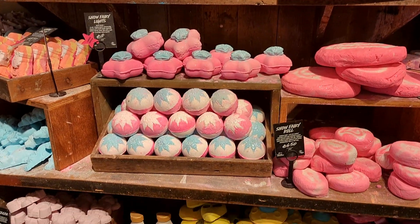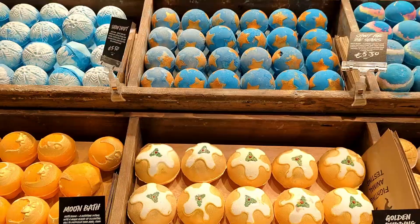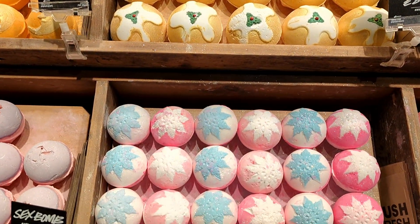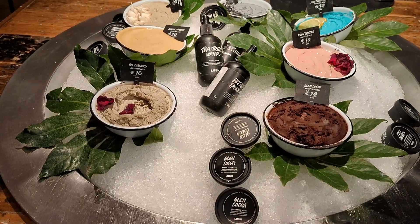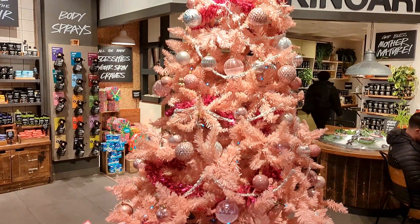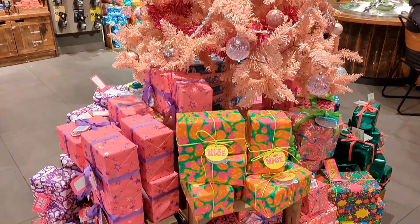This store is called the Lush Store. It is a skincare and body care shop, and people claim that all of these ingredients are organic, natural, and pure. Look — these are all face masks. There are all these decorations in the shop and gift boxes.